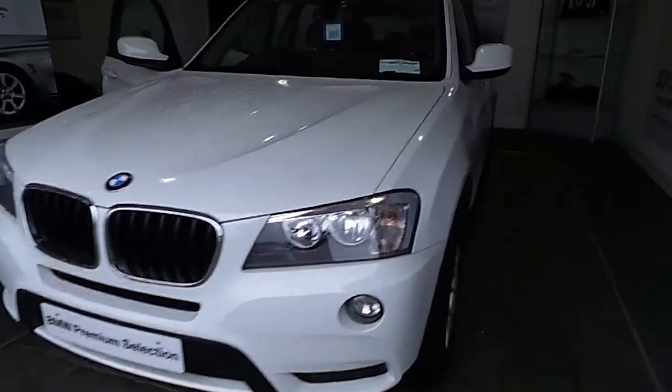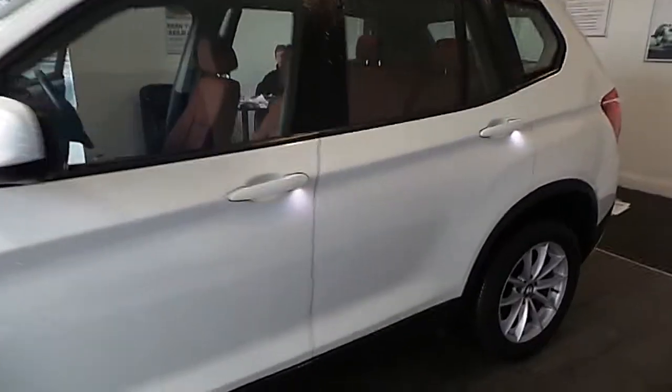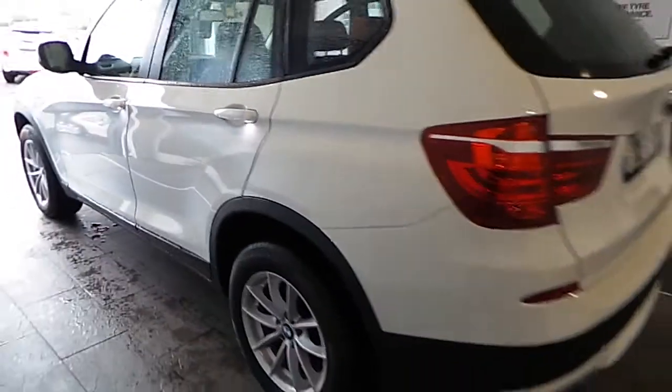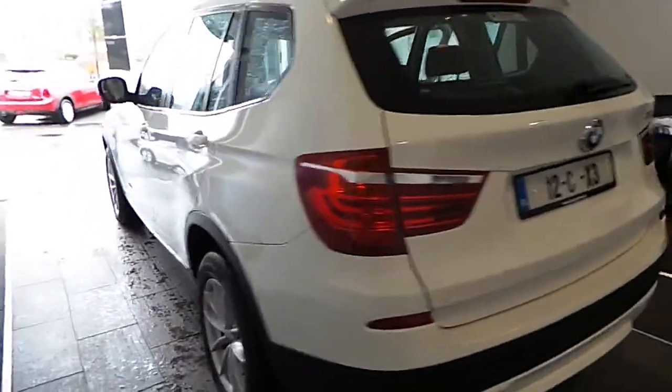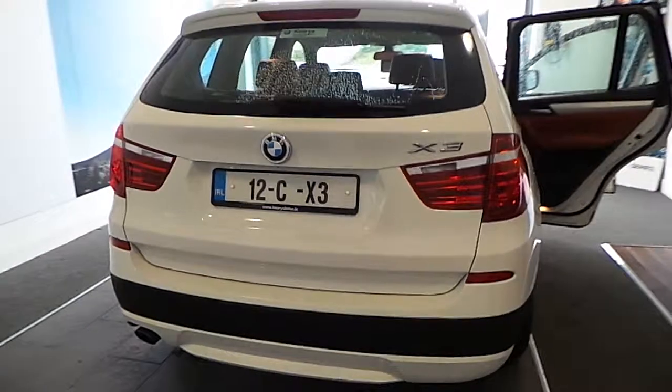Hello, I'm John at Cary's BMW in Eastgate, Little Island in Cork. Here we have our premium selection 2012 BMW X3 X-Drive 20D. This car is finished in Alpine White and has only 71,000 kilometres with a full BMW service history.